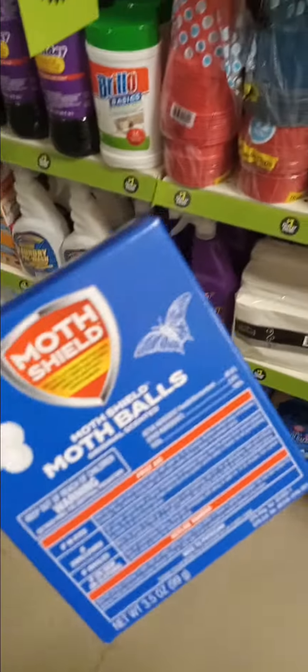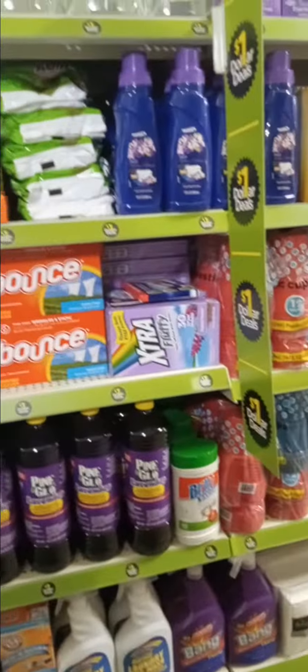They also have Dollar Bleach. Everything on this aisle is a dollar. I'm going to go ahead and get these mothballs because we live in a wooded area where there's possibly some snakes and critters going on.